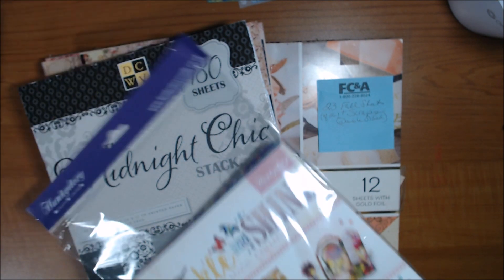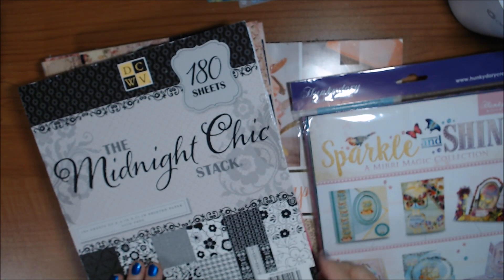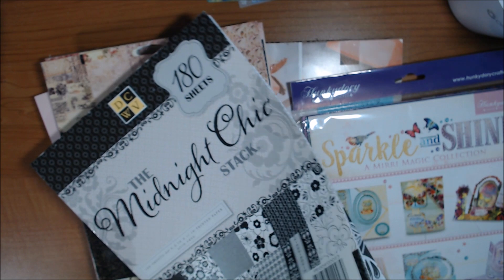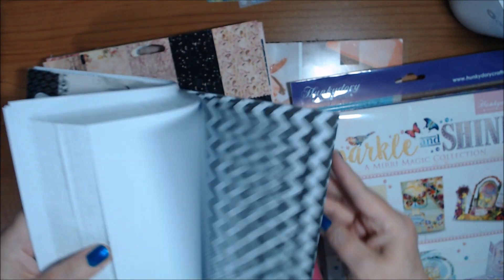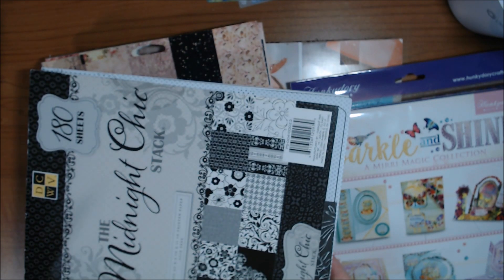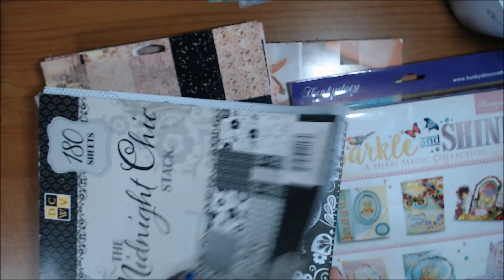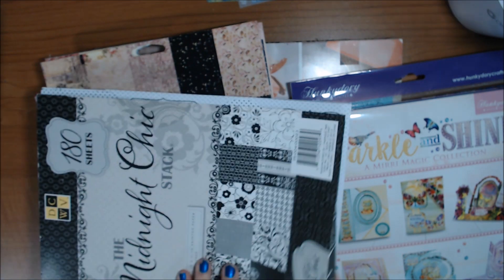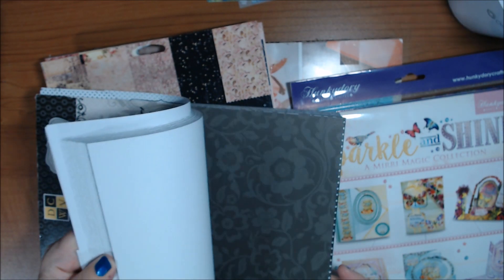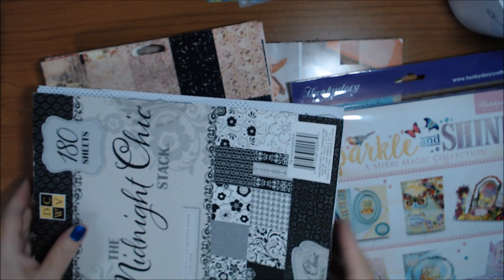I also have Midnight Chic by DCWV — I know I used some of it. It's all black, white, and gray, thinner paper. There were 180 sheets originally and there's probably still at least 165 or 170 left because I think I only used it once or twice.